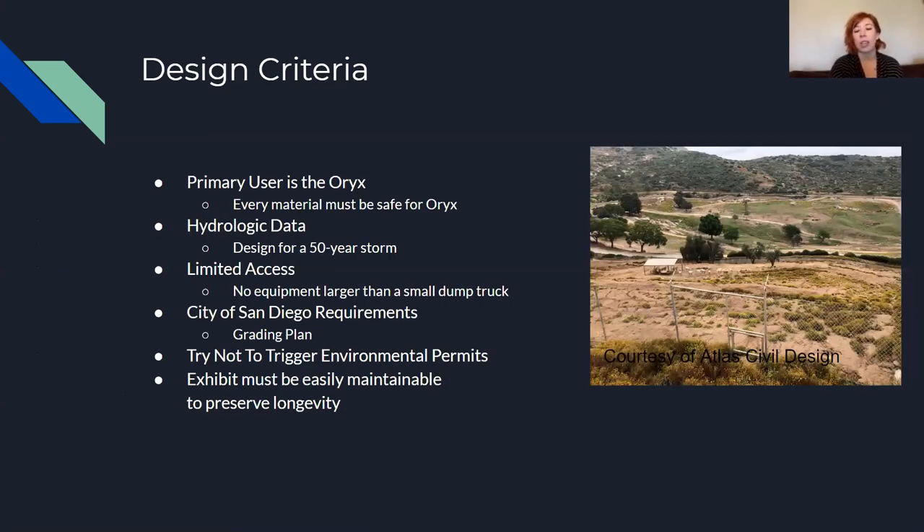For our design criteria, our primary user is the Oryx animal. Every material we use and any vegetation we plant needs to be safe for them, because this is their habitat and they need to thrive and remain healthy in it. The zoo asked that we design for a 50-year storm event because with such high water flows we want to accommodate and convey most of the water for really large events so the design has longevity.